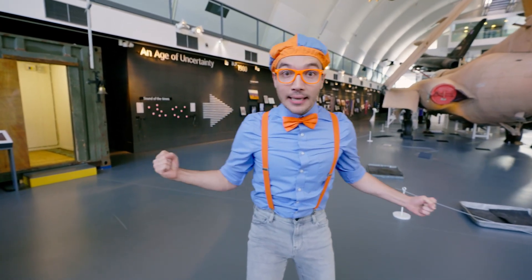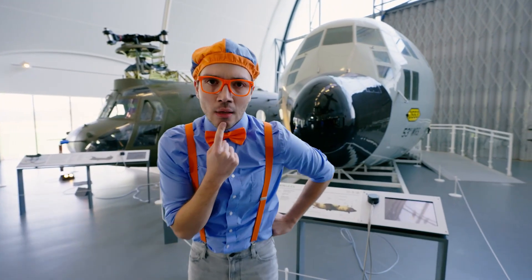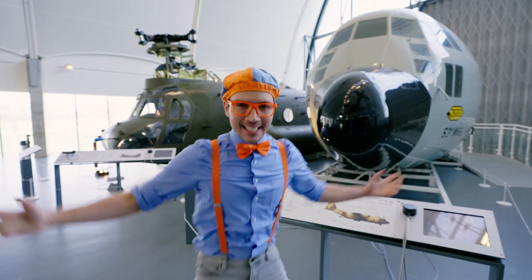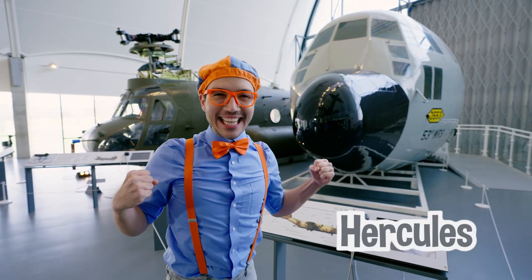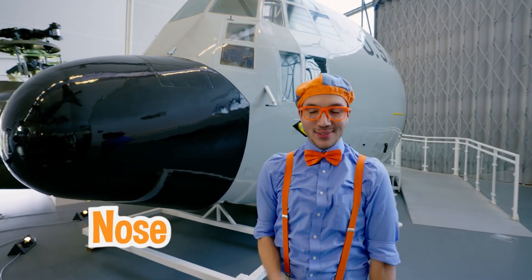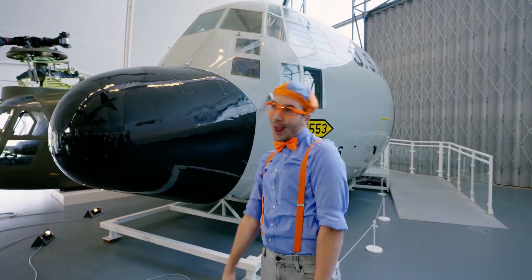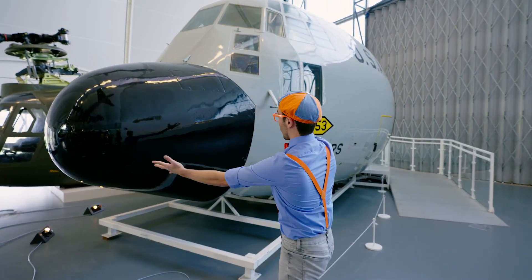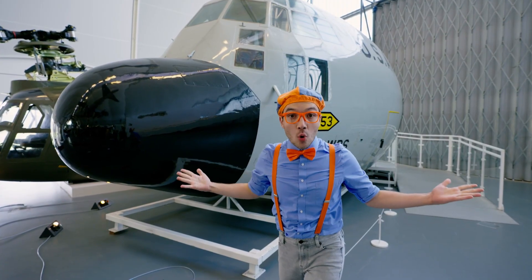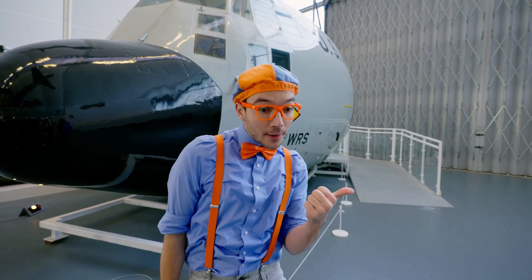I think I see one last plane that we should look at. I see one too — it's enormous, it's gigantic, it's the Hercules! Look at it — it has a really big nose. That's what the front of a jet or plane is called — the nose. And this one has a really big nose — it's the color black! Hercules planes are so cool because they're so big. They're so big that they can even transport and carry people and vehicles. This plane can carry cars and trucks!